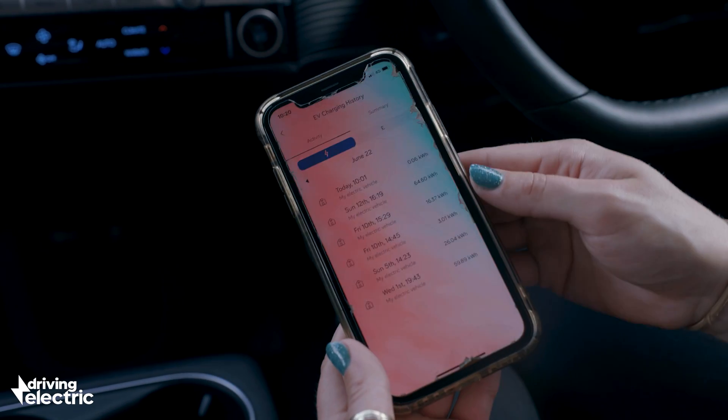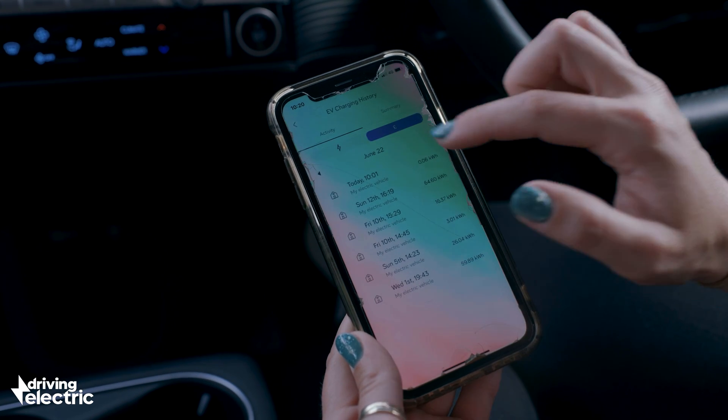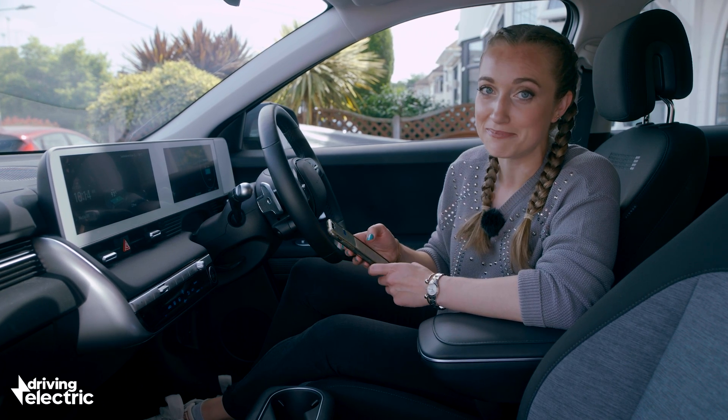Some chargers, like this one from Hive, allow you to keep tabs on how much juice you're putting in the battery and how much it costs. Chargers are just getting smarter all the time.